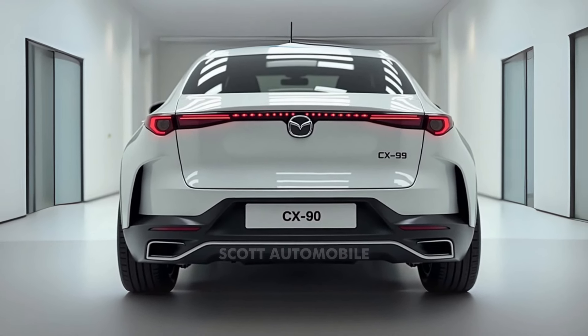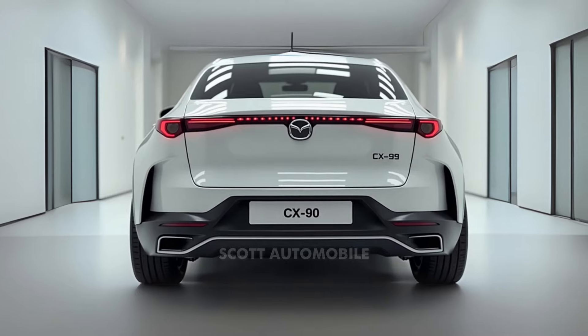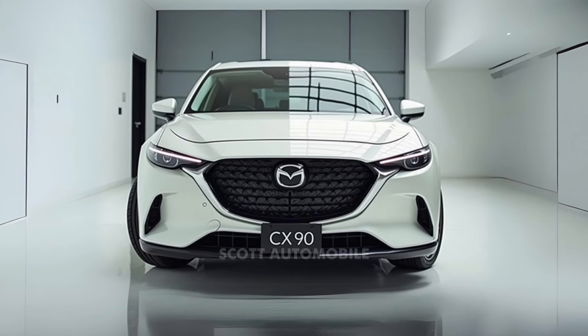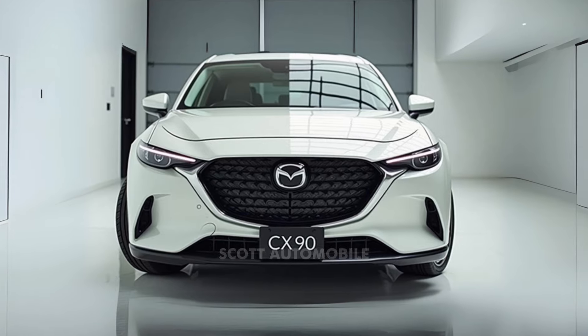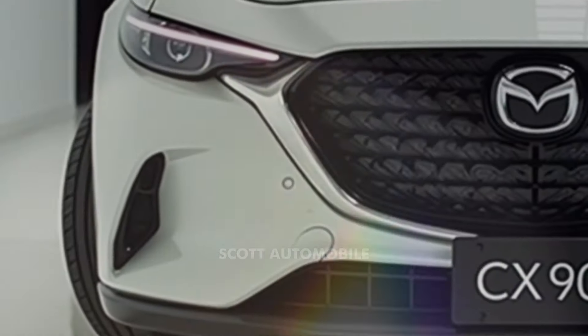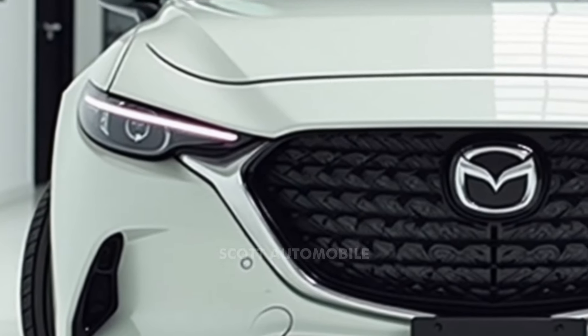For those looking to enhance their experience, Mazda offers a new Premium Sport trim. This version comes with blackout exterior accents, larger 21-inch wheels, and additional features like a high-end Bose audio system, satellite radio, and advanced navigation.